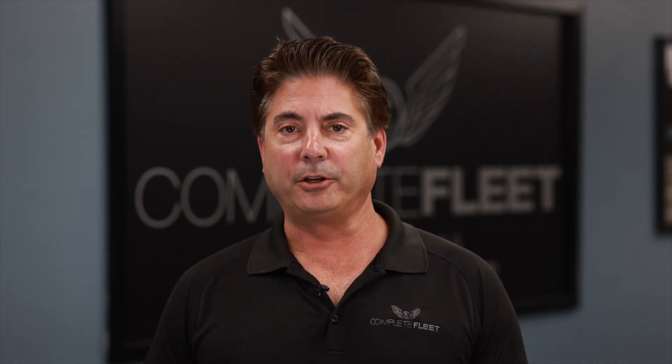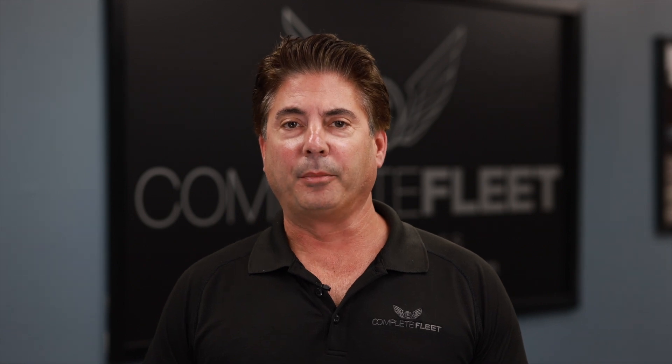So if you have any questions about today's video, please feel free to give me a call on my cell or shoot me an email. I'm Barry Trapp from Complete Fleet and remember, I'm here to help.